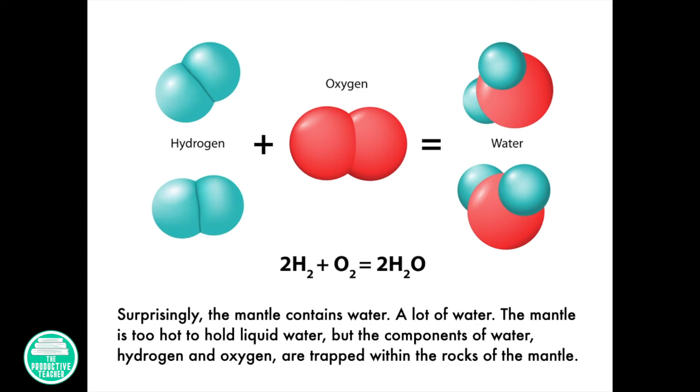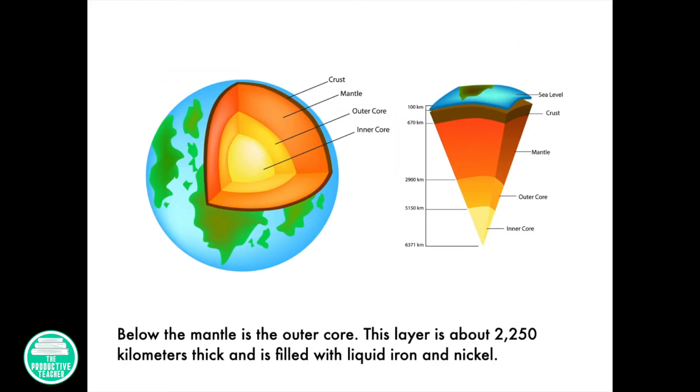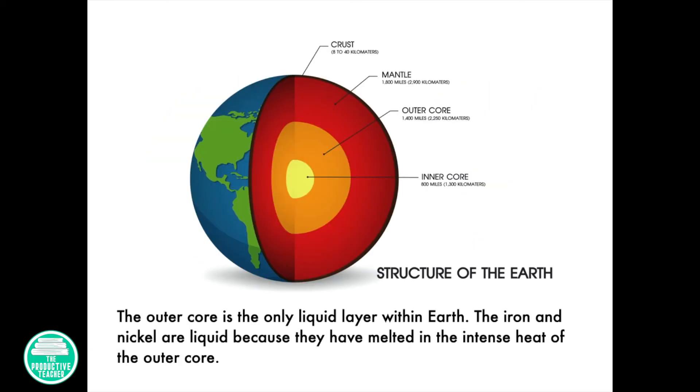Surprisingly, the mantle contains water — a lot of water. The mantle is too hot to hold liquid water, but the components of water, hydrogen and oxygen, are trapped within the rocks of the mantle. Below the mantle is the outer core. This layer is about 2,250 kilometers thick, and it is filled with liquid iron and nickel. The outer core is the only liquid layer within Earth. The iron and nickel are liquid because they have melted in the intense heat of the outer core.